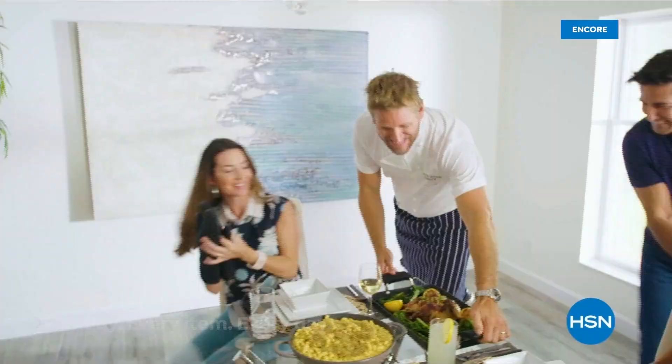Food has always been my passion, but even in the world's best kitchens, the tools can really make or break a chef. That's why I've developed this incredible innovative line for HSN. Let's turn the everyday into gourmet.